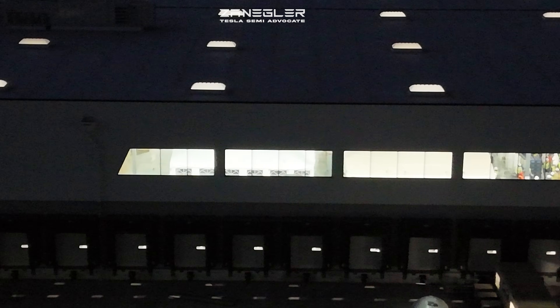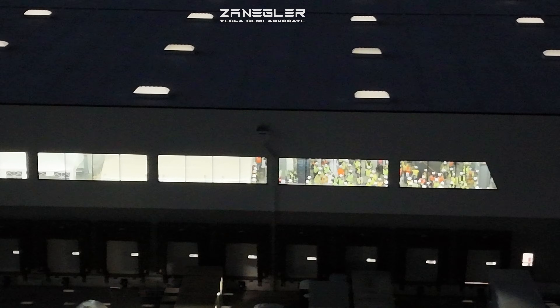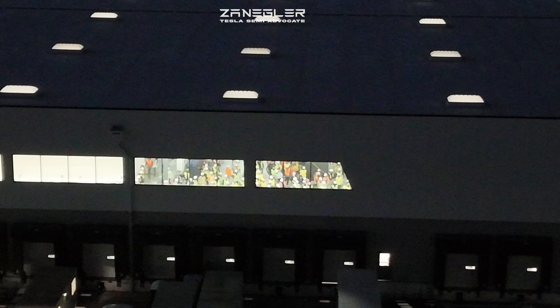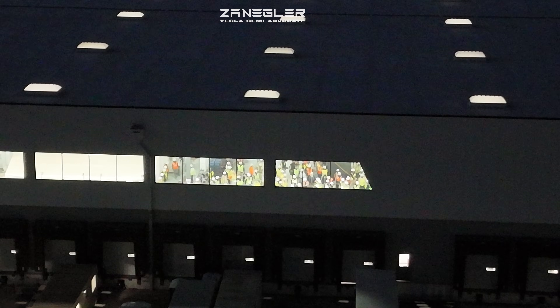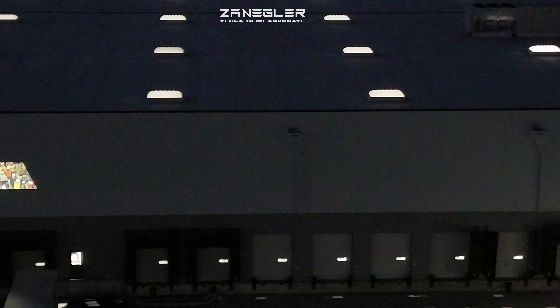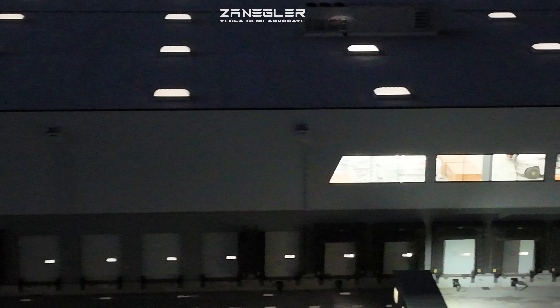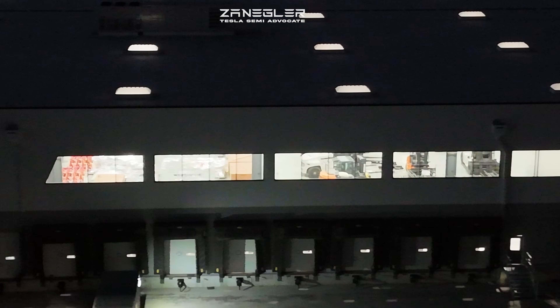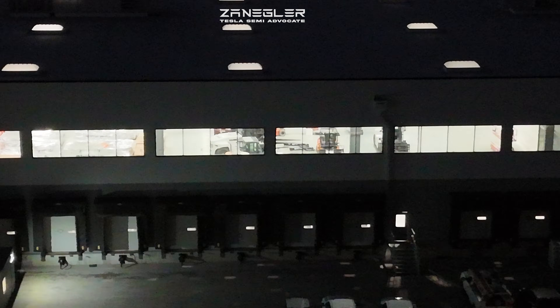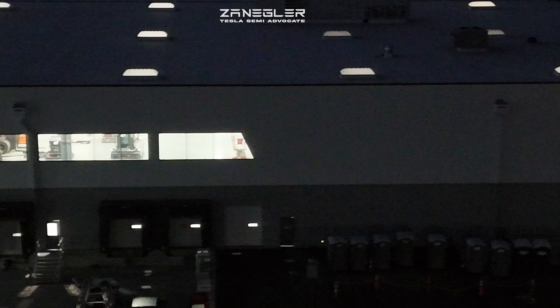Hopefully some of our more educated and familiar viewers will comment on it. If you look here, this is a big gathering — I'd say this was a pre-shift pep talk get-together. I didn't want to do a lot of zooming in, which was possibly a mistake, because when I came back that meeting had been adjourned and they had all gone off to do their tasks.